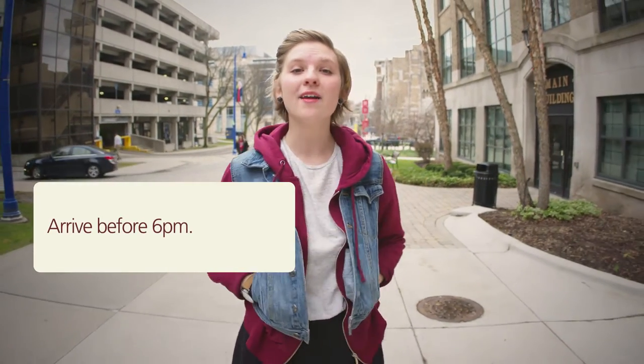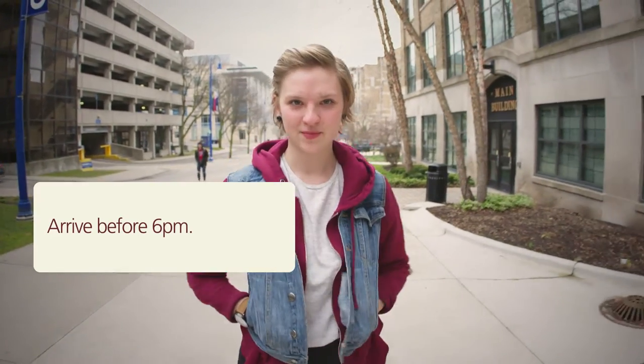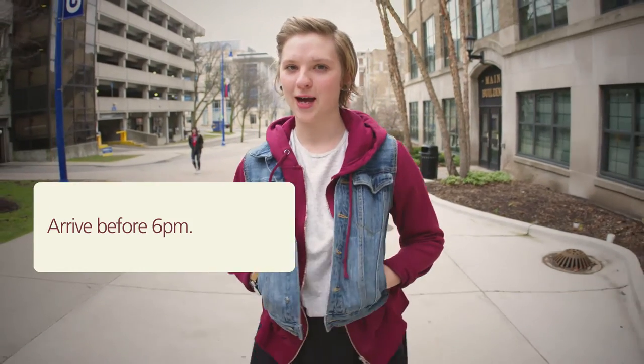One, arrive before 6 p.m. on the Dr. Juan R. Oliveira Student Plaza, formerly known as the Bostwick Commons.